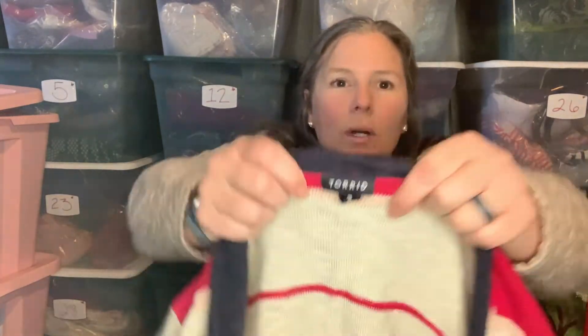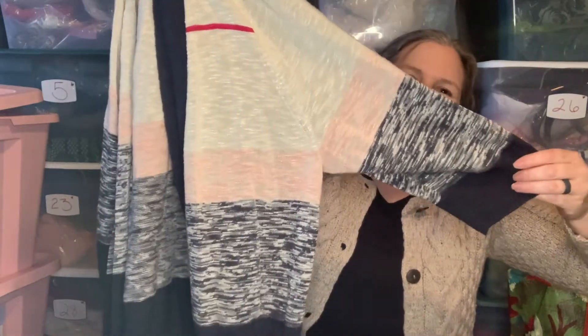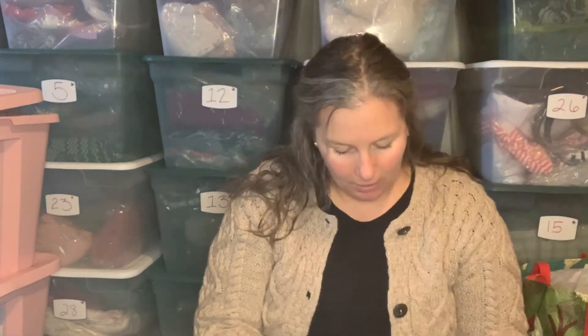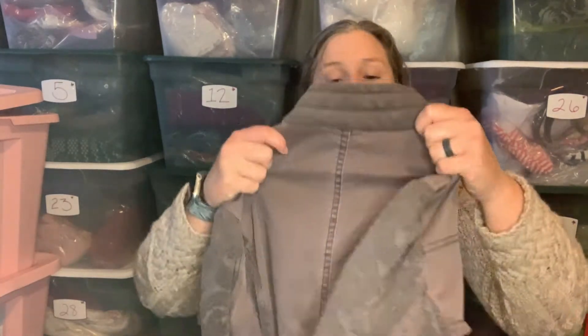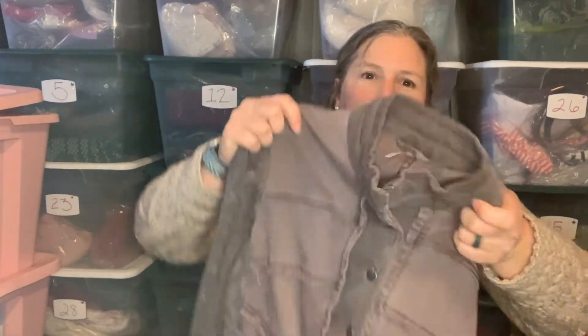Next up is a Torrid size 3, which is a 3X, long-line open-front cardigan with half sleeves. It's navy — kind of a navy space dye — with peach, cream, and magenta at the top. It's a longer line, rayon-acrylic blend, older cut but in really good condition. I think it'll be great for someone in the spring. Someone made me an offer right away but for nine dollars, so I negotiated with my best price and happily commented for her.